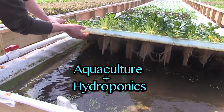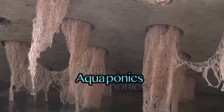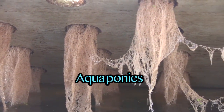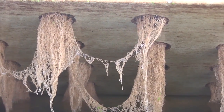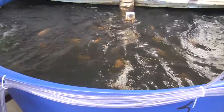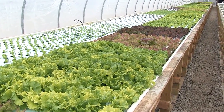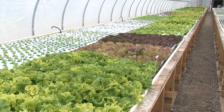Aquaponics is a combination of aquaculture and hydroponics — that is, a combination of fish farming and farming without soil. You can do it on a tiny scale, growing lettuce on top of a fish tank, or on a large scale in a state-of-the-art greenhouse. Basically, it uses fish waste to fertilize plants.